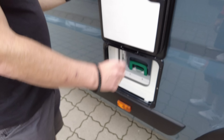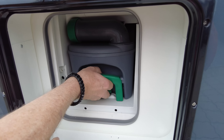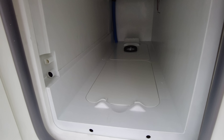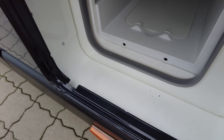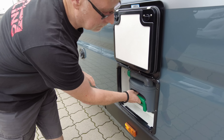Dank dieses Fensters sehen wir: hier oben befindet sich unsere Nasszelle, beziehungsweise das kleine Bad. Und natürlich passend darunter haben wir dann unsere Toilettenbox, die wir wie immer rein- und rausschieben können – diesmal auch wieder von Thetford, die längliche Version. Das Fassungsvolumen haben wir zwischen rund 18 bis 20 Liter. Damit kommt man in der Regel relativ gut hin.